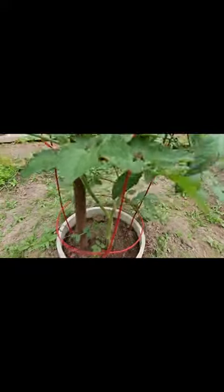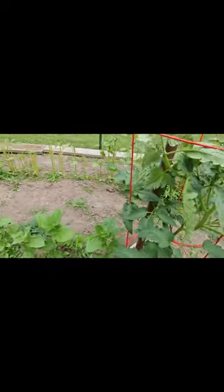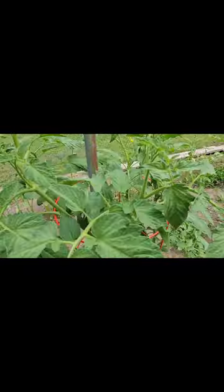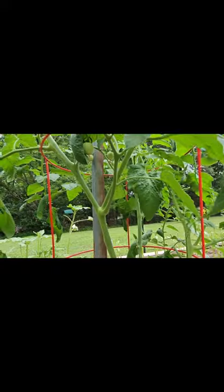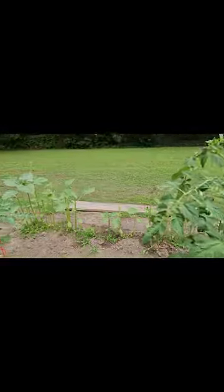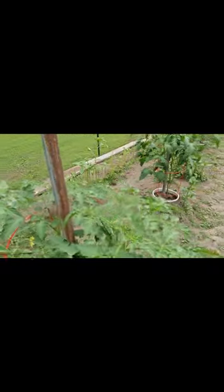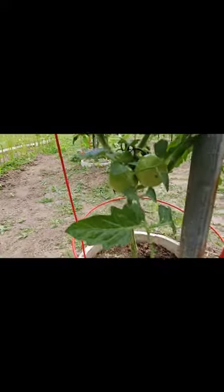Lemon Boys, and another Lemon Boy. Better Boy — it might be better. Early Girl — supposedly these are supposed to have the first harvest, but come on really. My all-time favorite, the good old Arkansas Traveler. I just like the size of these fruit, they have a nice color and really tasty tomatoes.